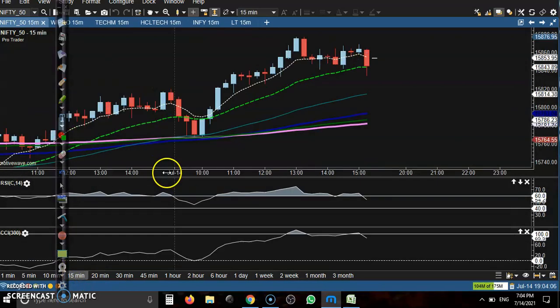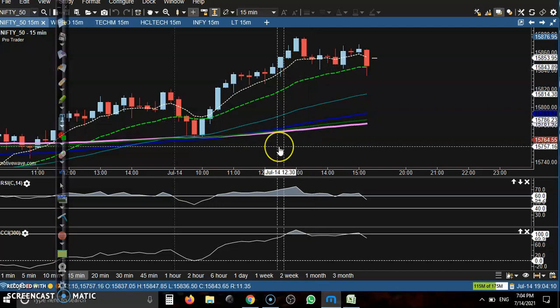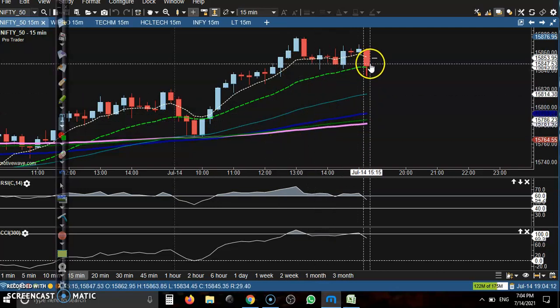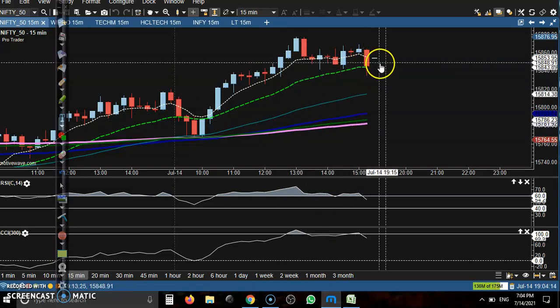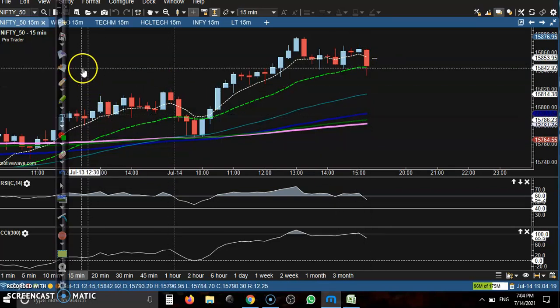We have seen some bearish candles in this area, but we need a crossover signal here. Once that crossover forms, we will definitely go for short.